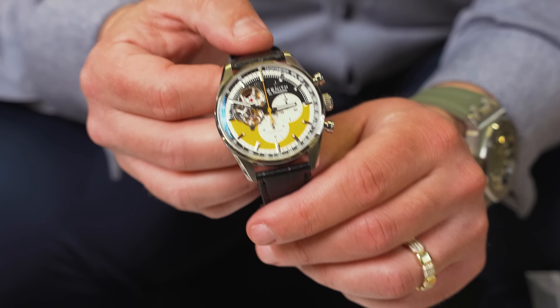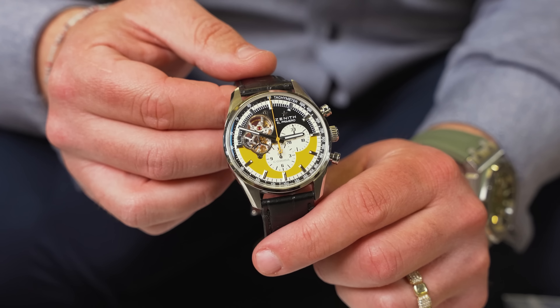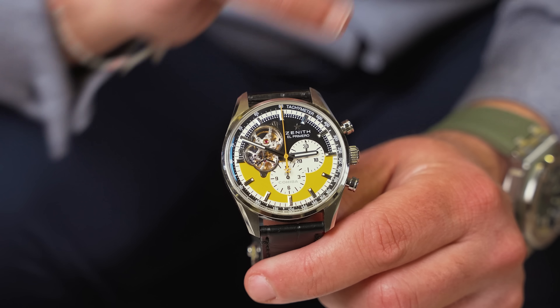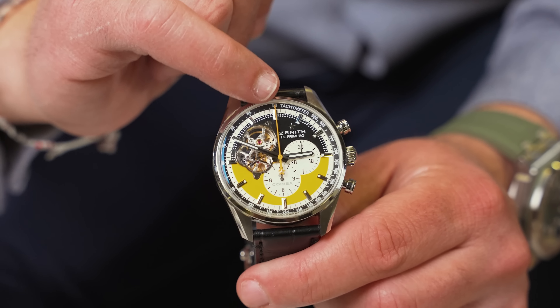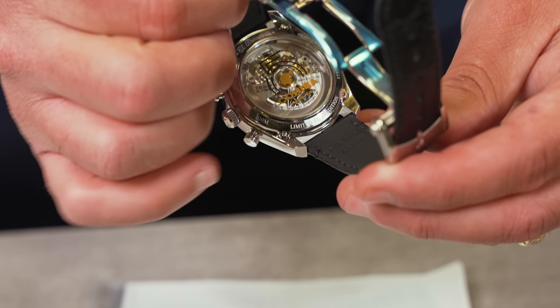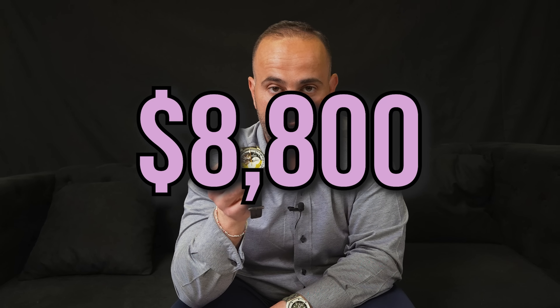Right here we have a Zenith El Primero Cohiba Edition — they partnered up with Cohiba, the cigar brand, and made this watch. You're going to have the yellow on the bottom of the dial, skeletonized section, and it is a chronograph with a full stopwatch. Yellow second hand for the chronograph, and a full see-through case back with the Cohiba emblem on it. It is brand new, complete box and papers. We're going to be selling this one at $8,800.